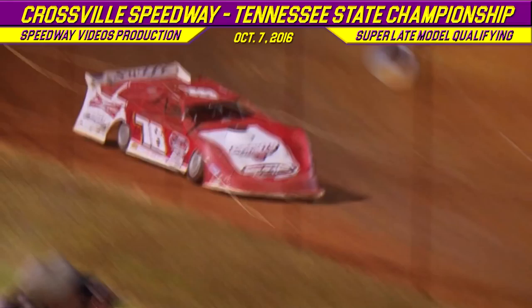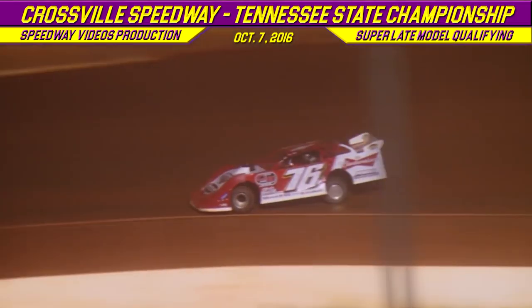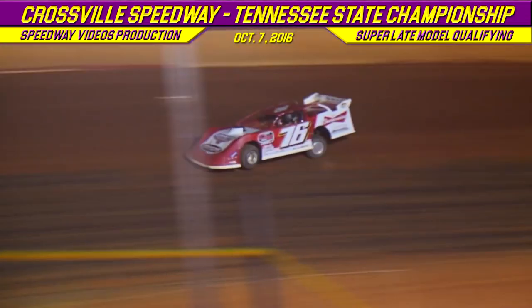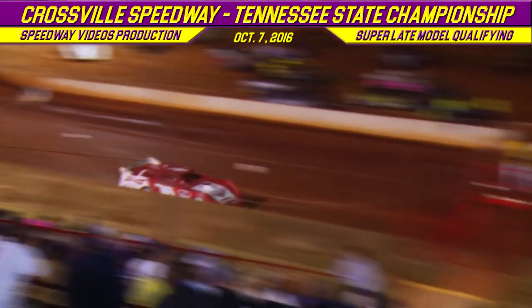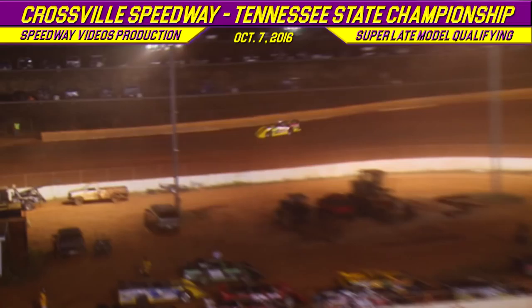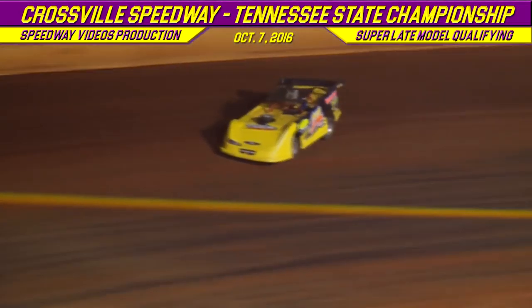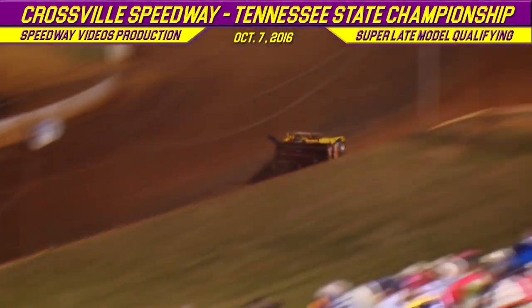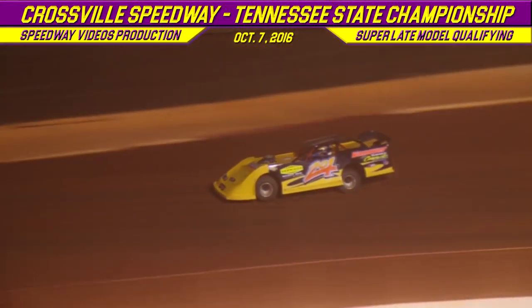Here we go, we are on the clock with the 76 of Brandon Overton. Coming down the frontstretch, the 2-0-1 of Billy Ogle Jr. First lap time for Brandon Overton: 13.195. Billy Ogle Jr.'s first lap time: 13.266.